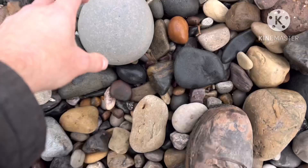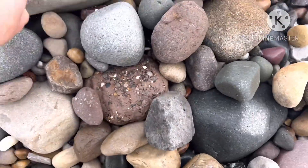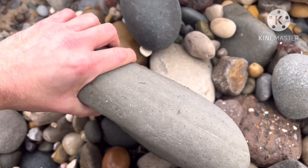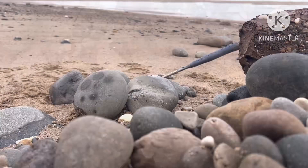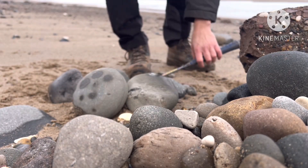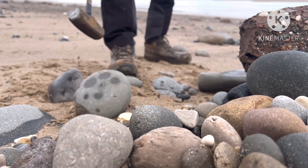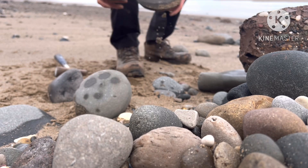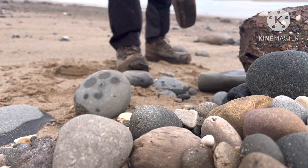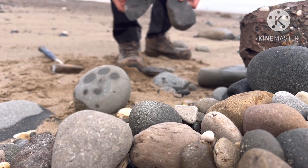I've got a couple of nice knuckles here. This one — very interesting — and this one looks interesting too, so I'll give it a hit and see if there's anything in there. Got a few to try, so let's give them a hit. Nothing in that one either.